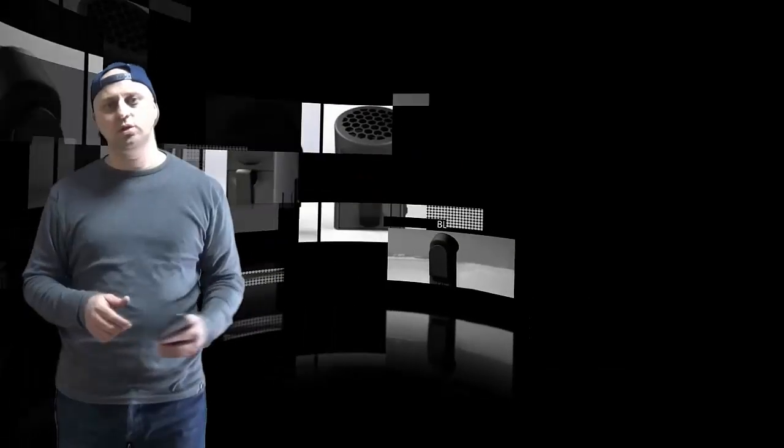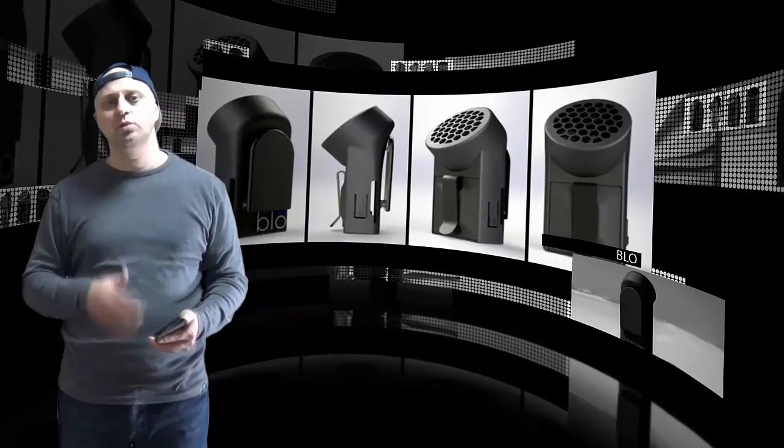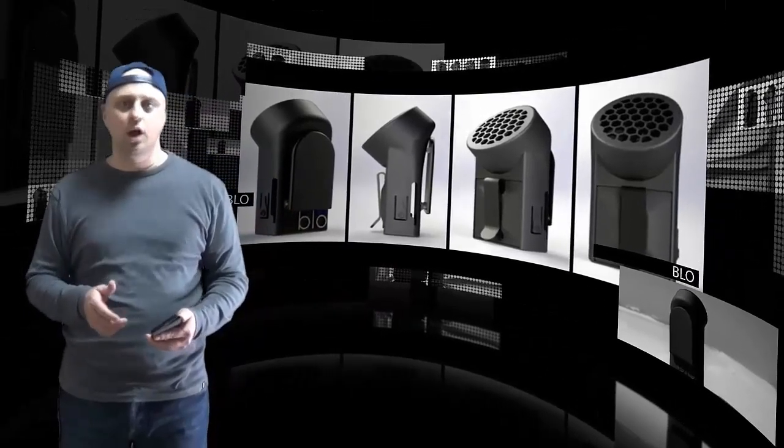Hi there. Von Blow Technology is proud to introduce Blow, a small, lightweight, wearable cooling device.